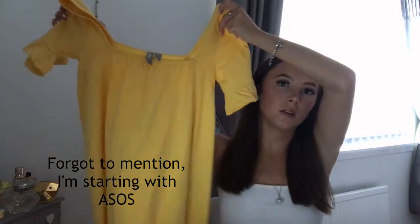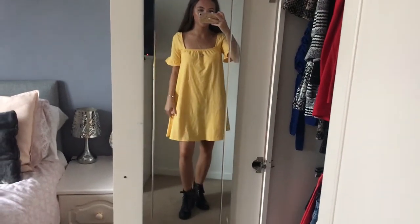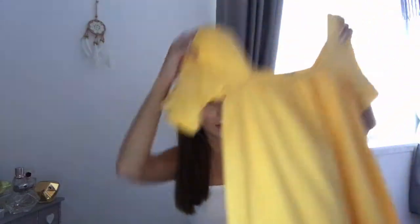The first dress I've got is this yellow ASOS design — I think that's the brand, it's like the own ASOS one. I got it in size 6 and it's quite baggy. It's made of this wee dress material, kind of unflattening, so I've paired a belt with it to cinch it in a wee bit, with some boots maybe.